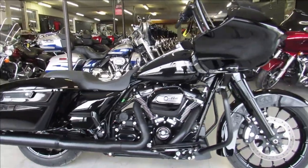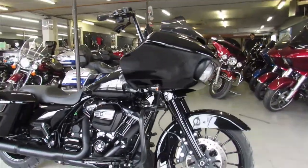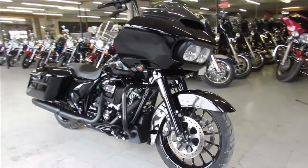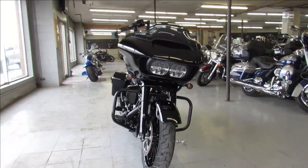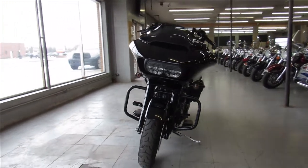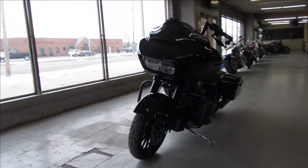Hey guys, ApprovalPowerSports.com here doing some videos on some bikes we just got in. This one here is a 2019 Road Glide Special, only got 4,713 miles on it. You guys heard it right — 4,713 miles. Save big money from a new one.